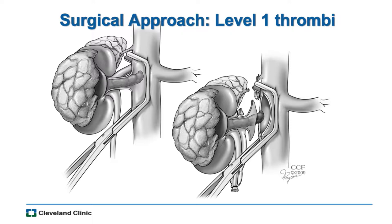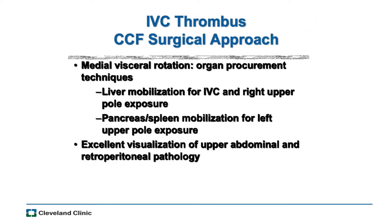Level one thrombi is just one step more than a straightforward nephrectomy — you just have to mobilize a little bit of the vena cava around the vein ostium, and most people would use a tangential clamp to remove the tumor from the vein. We're going to talk today mostly about levels two, three, and four. In addition to the exposure mentioned, one of the techniques that helps comes from organ transplant procurement — specifically medial visceral rotation.